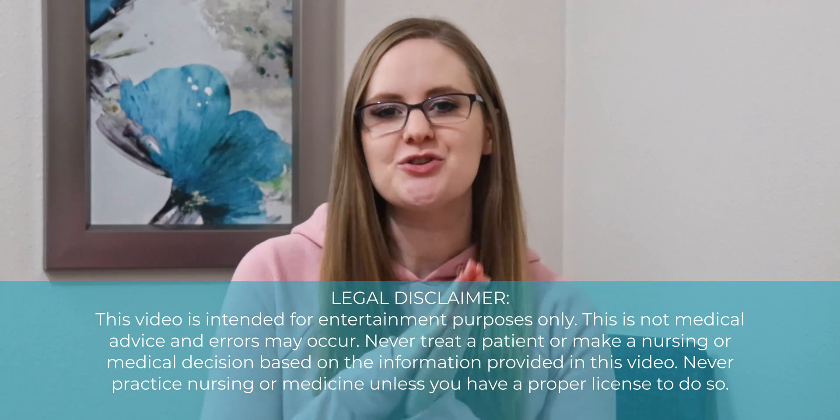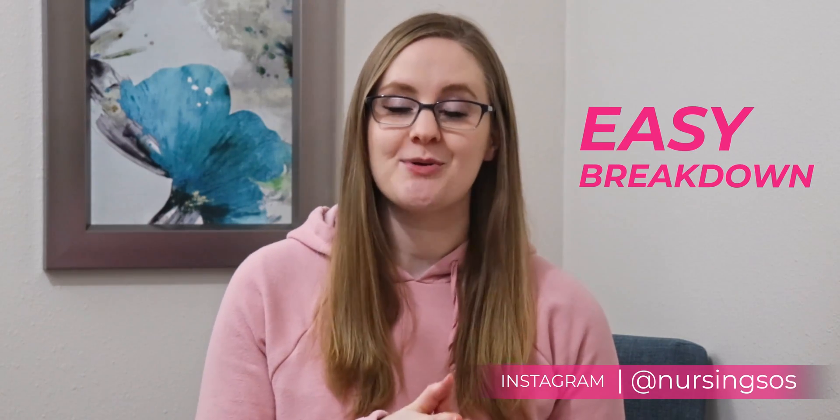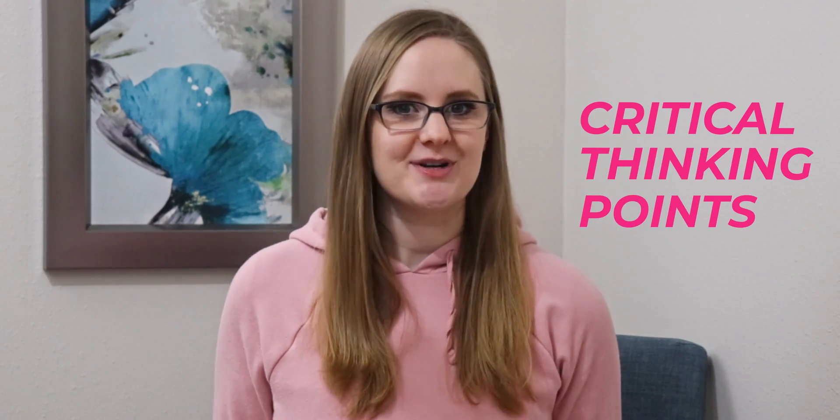In this video we're diving into the renal lab values that you must know for nursing school. The kidneys are a big deal and you will be tested on them a lot in nursing school, but it can be kind of tricky to learn how it all works. I'm going to give you an easy breakdown of the renal labs you absolutely must know, along with some critical thinking points to help you understand how it all fits together.